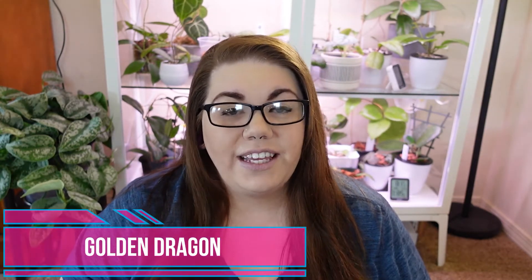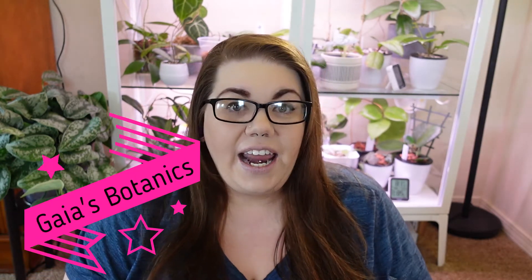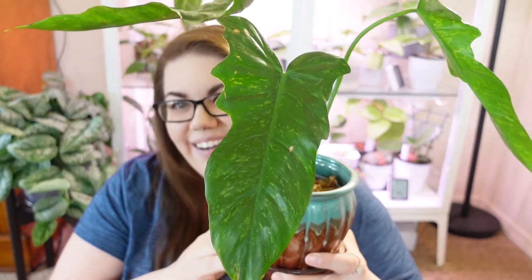The first philodendron on my list is my golden dragon. I got this from Gaia's Botanics — I have preached about her a lot on my channel. She's excellent and it's absolutely a beautiful philodendron. The markings are beautiful. Let me grab it for you real quick. Okay guys, here she is. This is my golden dragon and it does have a new leaf coming out. I received this from Gaia's Botanics and it did suffer a bit of root rot in shipping.